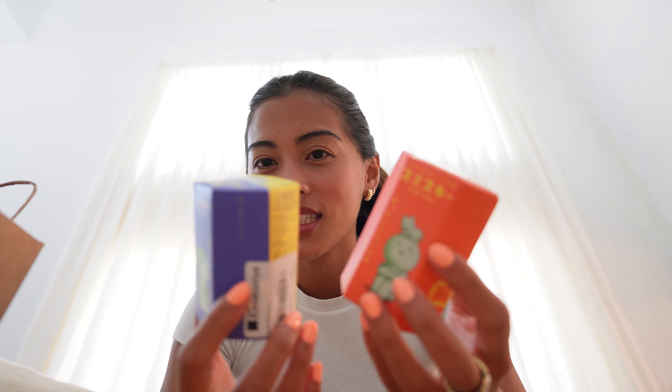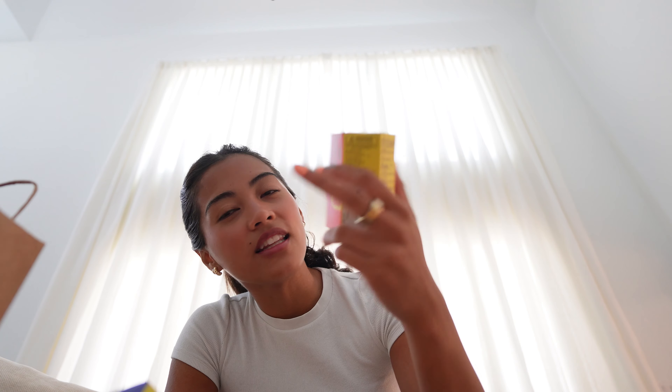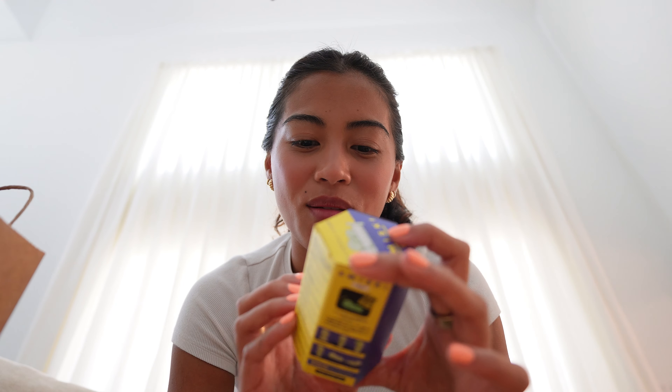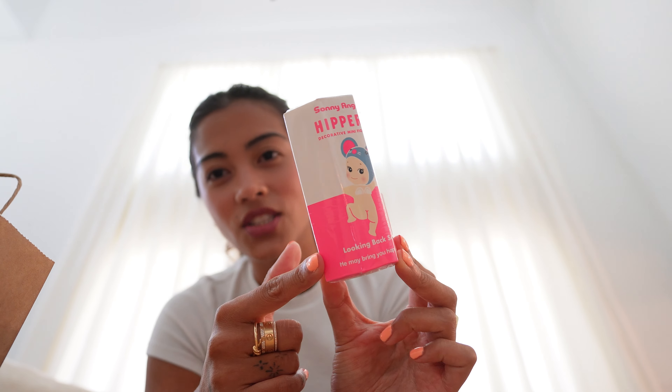I'm going to show you the mystery boxes that I got — a little haul. First, I got some Smeeskis. I've just been saying it 'Smeeskis' and you guys commented on my TikTok like, 'you need to get some Smeeskis.' This one is the Living Room series and they're glow in the dark. This one is the Bedtime series. I also got another Sunny Angel — the Hippers series. This is the only one a lot of toy stores carry, so I ordered different Sunny Angel series from the website.